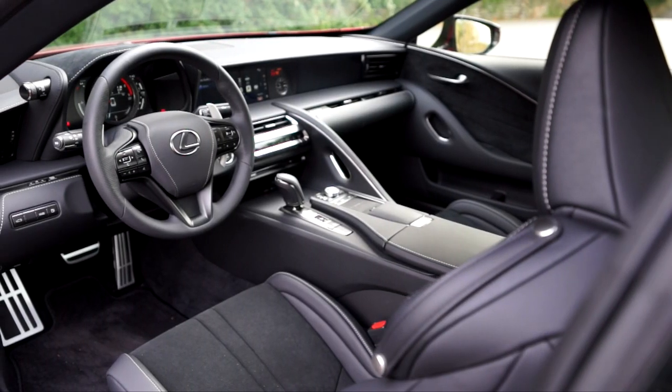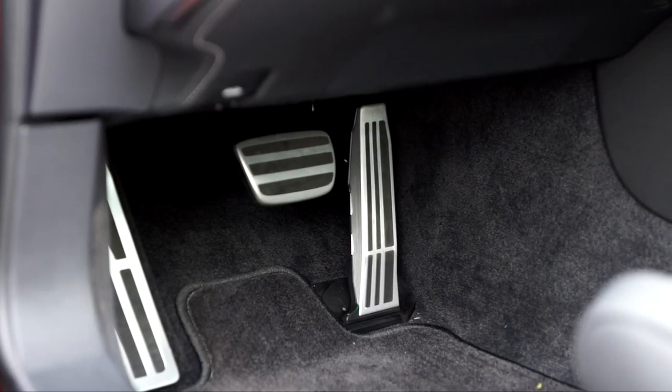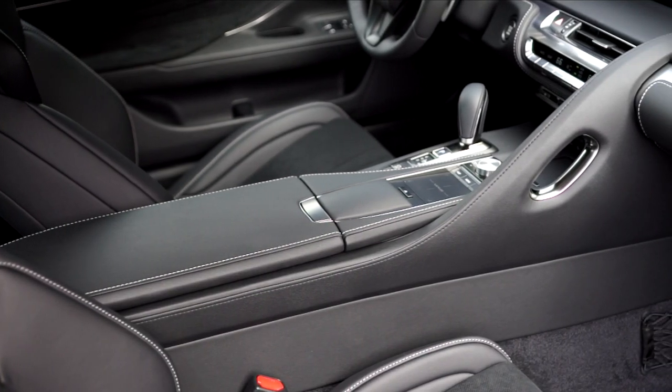The LC's interior is also close to the concept car's. The materials and workmanship give off a hand-tailored vibe rather than something stamped and extruded in a factory. At a starting price of $93,000, I would hope so.